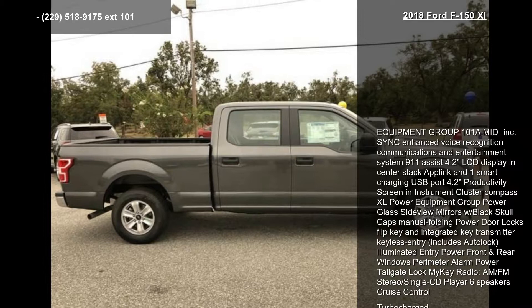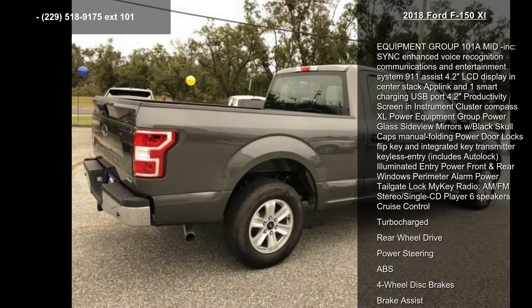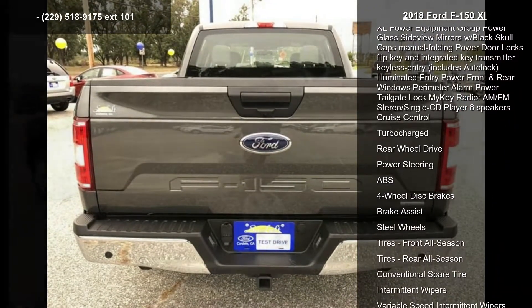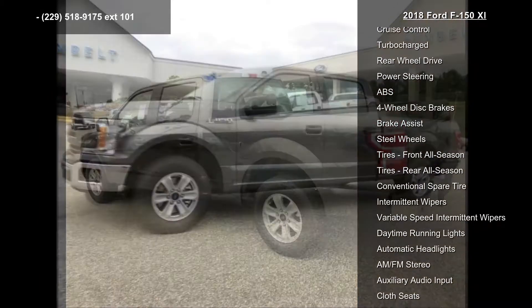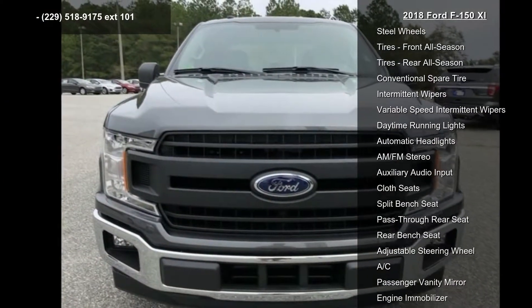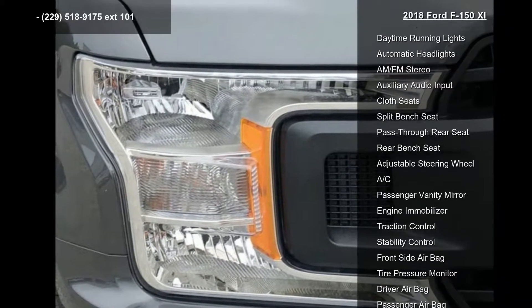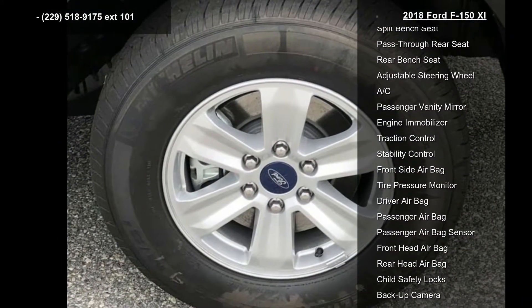This vehicle's top features include Equipment Group 101A. The Sync Enhanced Voice Recognition Communications and Entertainment System includes 911 Assist, a 4.2-inch LCD Display in the Center Stack, AppLink, one Smart Charging USB Port, a 4.2-inch Productivity Screen in the Instrument Cluster, and Compass. The XL Power Equipment Group includes Power Glass City View Mirror with Black Skull Caps, Manual Folding, Power Door Locks, Flip Key, and Integrated Key Transmitter Keyless Entry.